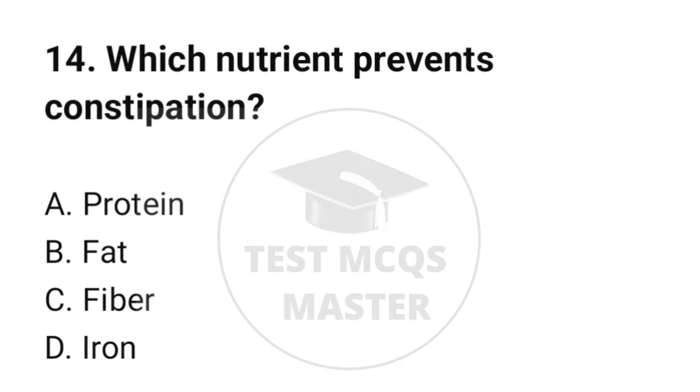Question number 14. Which nutrient prevents constipation? The correct option is C: Fiber.